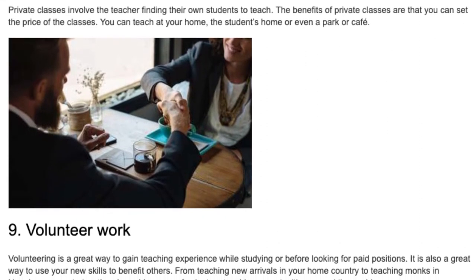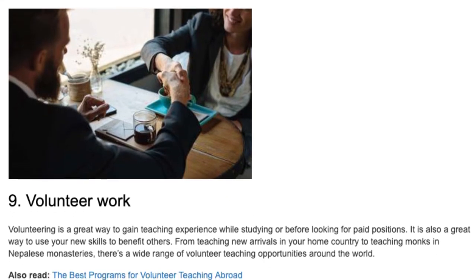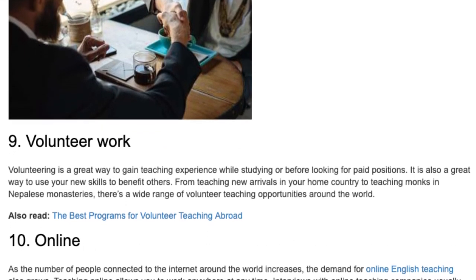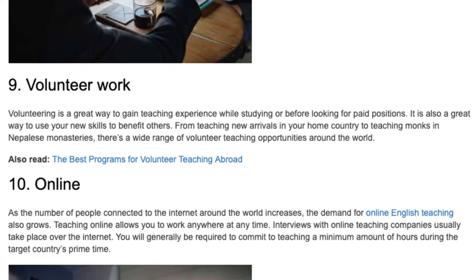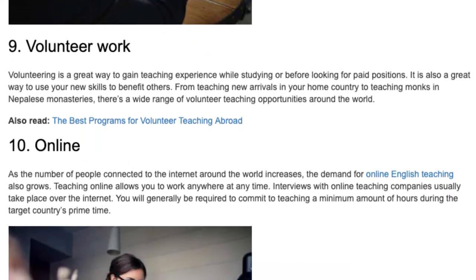9. Volunteer Work. Volunteering is a great way to gain teaching experience while studying or before looking for paid positions. It is also a great way to use your new skills to benefit others. From teaching new arrivals in your home country to teaching monks in Nepal's monasteries, there's a wide range of volunteer teaching opportunities around the world.